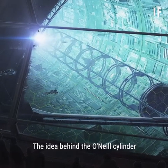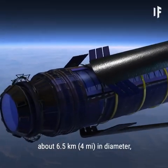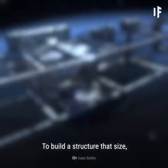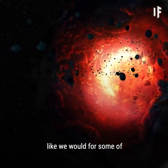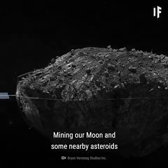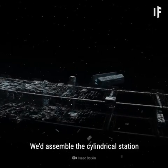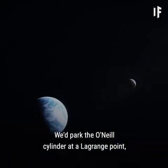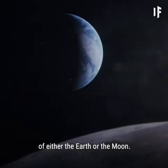The idea behind the O'Neill Cylinder space station is simple. It would be a rotating space station about 6.5 km in diameter and 26 km in length. To build a structure that size, we wouldn't need to collapse all the planets in the Solar System like we would for some of the other space megastructures. Mining our Moon and some nearby asteroids should be enough to provide us with all the materials we'd need. We'd assemble the cylindrical station right in space, somewhere between the Earth and the Moon, parked at a Lagrange point where it would stay in place without being drawn into the orbit of either the Earth or the Moon.